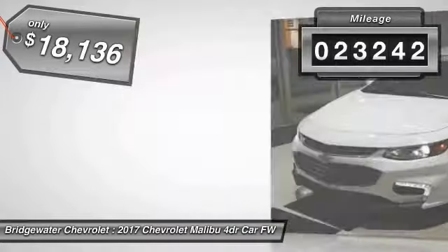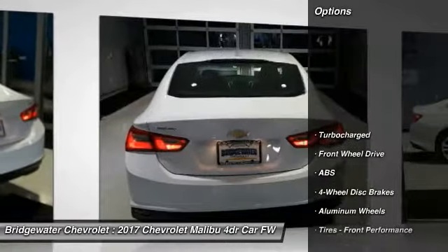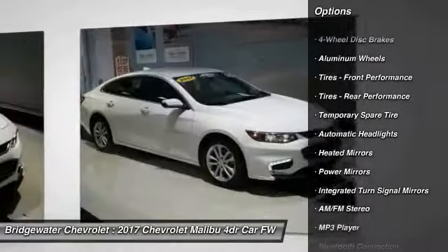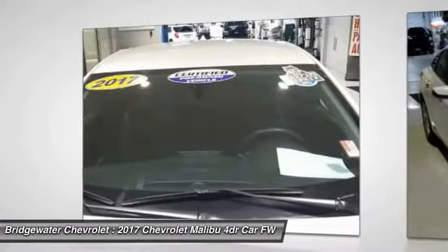This vehicle has less than 25,000 miles. Here are some of this vehicle's great options: steering wheel audio controls, stability control, traction control, backup camera, anti-lock braking system, keyless entry, Bluetooth, driver airbag, adjustable steering wheel, and four-wheel disc brakes.